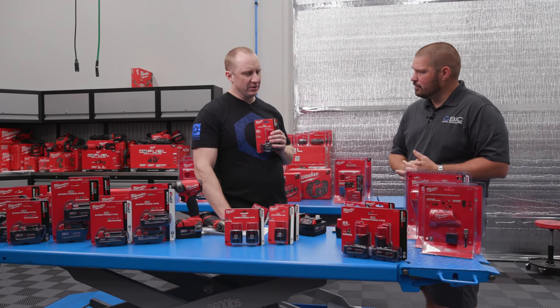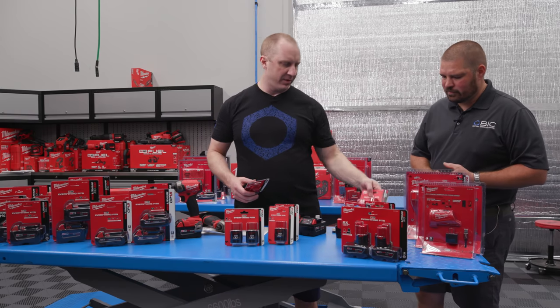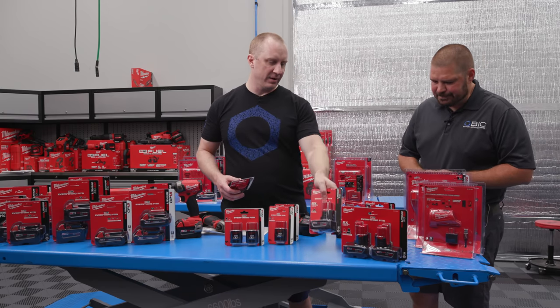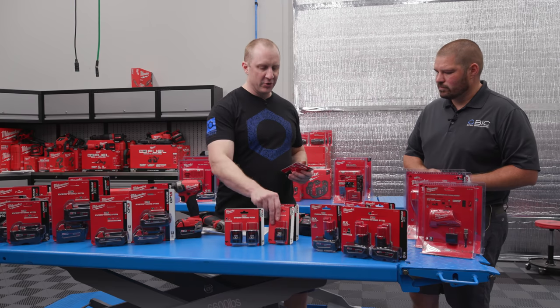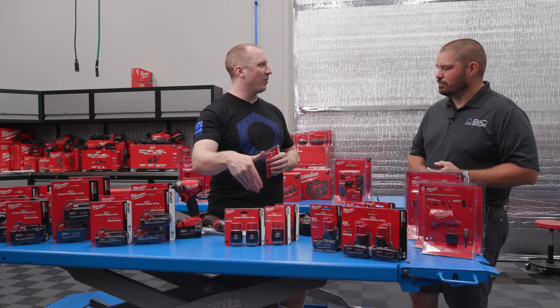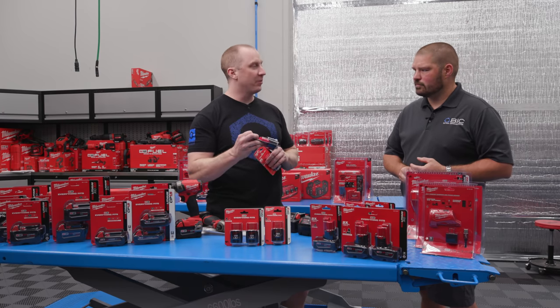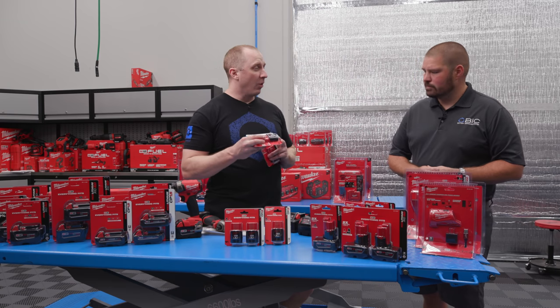Most tools come with a 2.0 or 3.0 battery. The M12 fuel tools pretty much all come with a CP 2.0. Let's say you're buying this M12 surge impact tool — would you buy the tool only and then buy your own 3.0 batteries to get the most out of it?